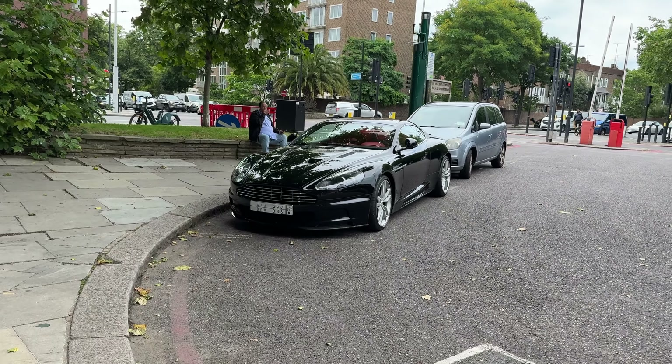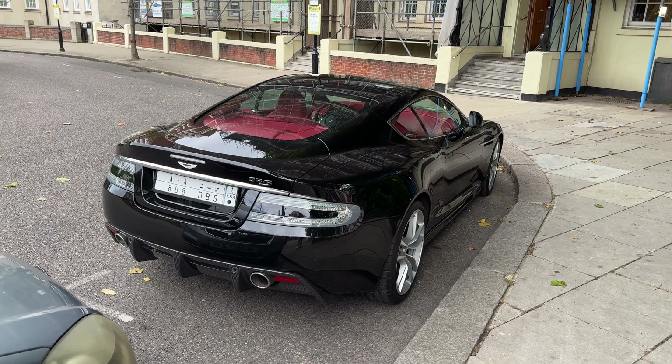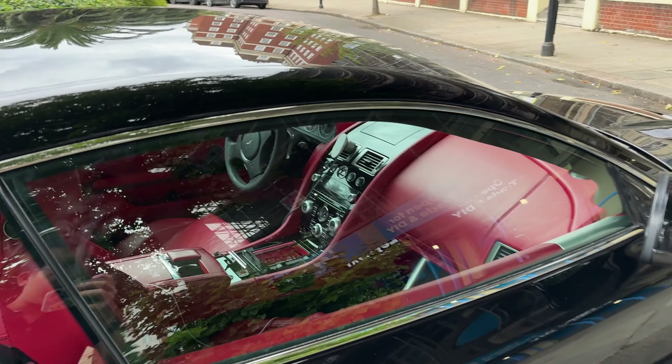Found a Saudi Arabia plate DBS. Sick. Red interior, carbon fiber — red is nice. But it's an auto car.